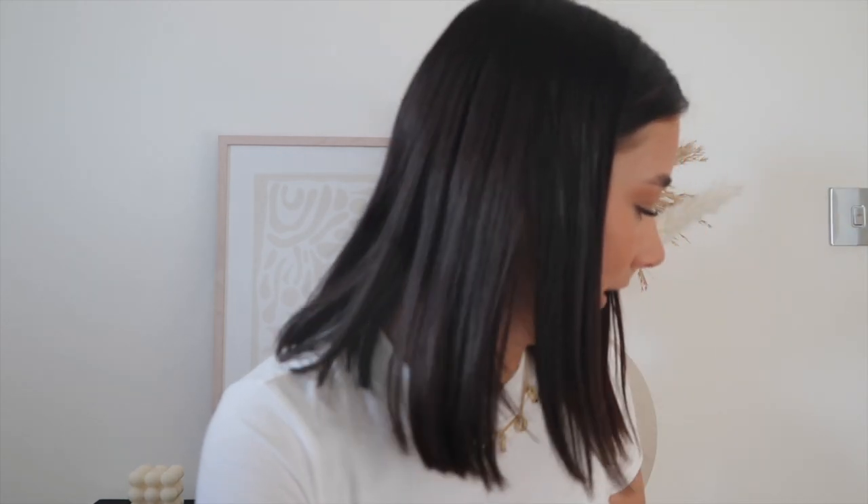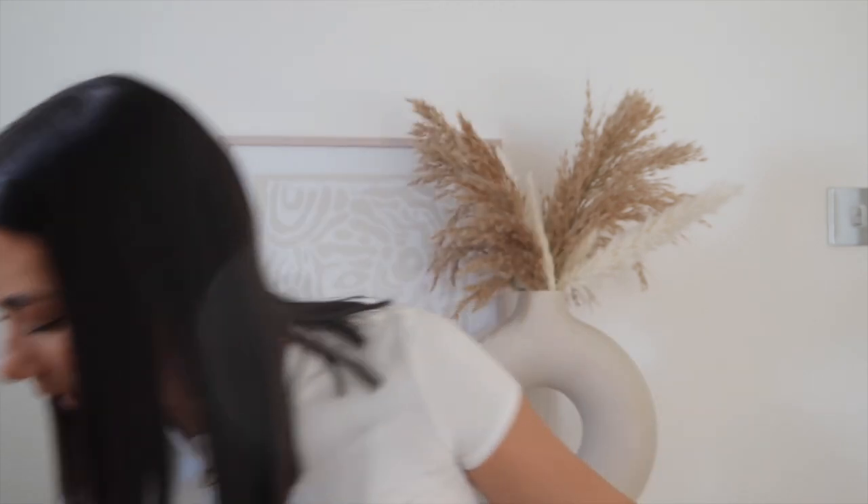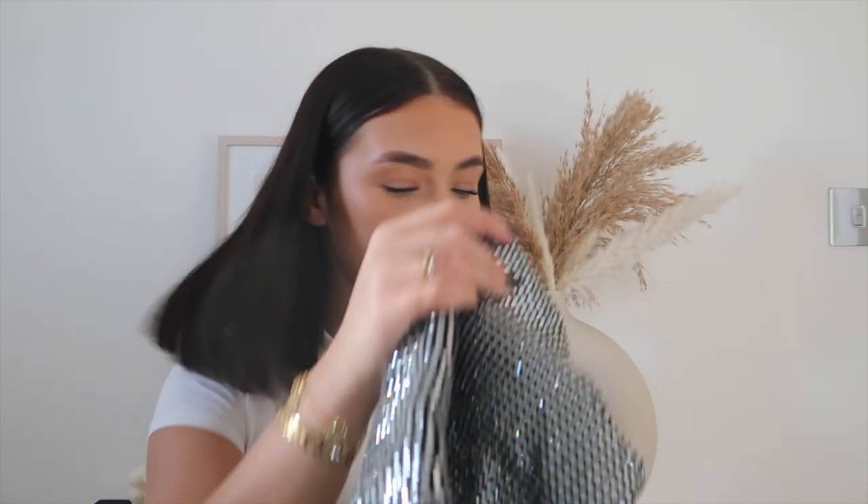Here we are, ready to film a PLT haul. I've got quite a bit to get through so I'm gonna get cracking. It's been so long since I've had all this stuff — you've probably seen it on my Instagram already because I've been posting and sharing it all and just not being able to help myself.